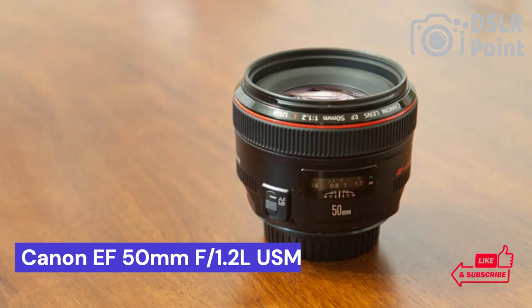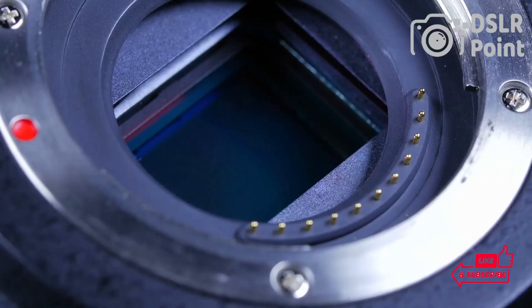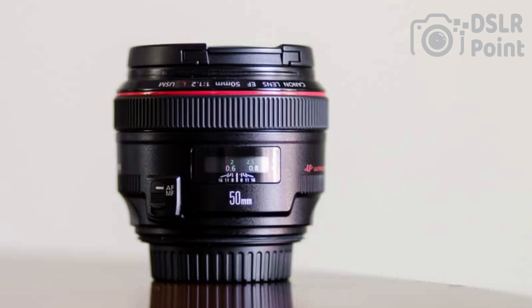Our first choice is the Canon EF 50mm F1.8 STM, a versatile lens that has been popular among photographers for many years. This lens is perfect for capturing sharp images, with its wide aperture of F1.8 that allows for maximum light intake and great depth of field control. The improved stepping motor (STM) design makes this lens a great choice for both stills photography and video recording.